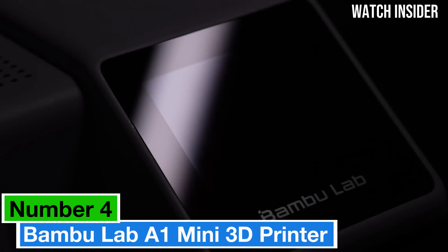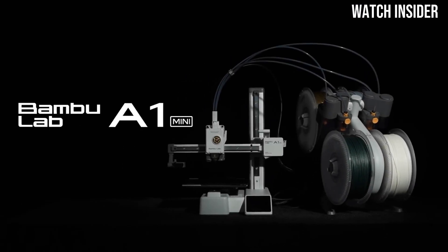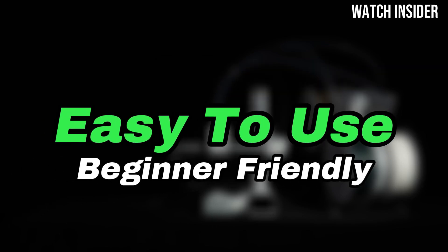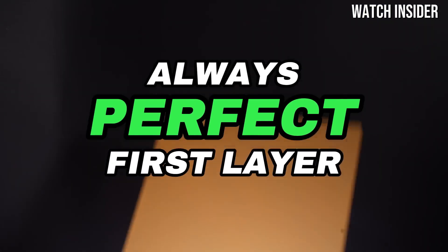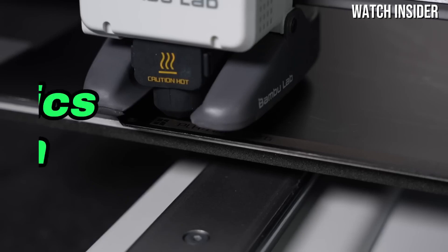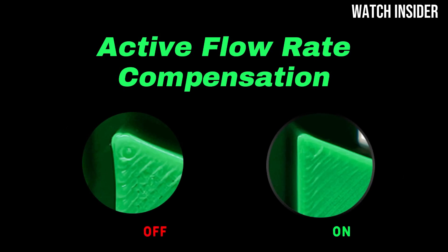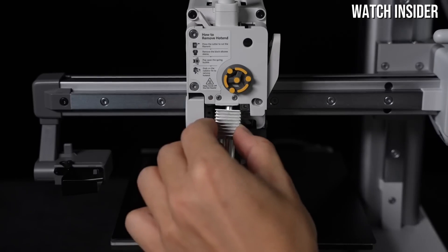Number 4: The Bambu Lab A1 Mini stands out as a remarkable option for both beginners and seasoned enthusiasts alike. After extensive testing, it's clear that this compact printer packs a punch with its impressive performance, ease of use, and innovative features. The A1 Mini's design is sleek and user-friendly, making it an ideal choice for those new to 3D printing. Setup is a breeze thanks to its intuitive interface and straightforward assembly process — within minutes, you can go from unboxing to printing your first model. This simplicity is a game-changer for anyone intimidated by the complexities often associated with 3D printing.